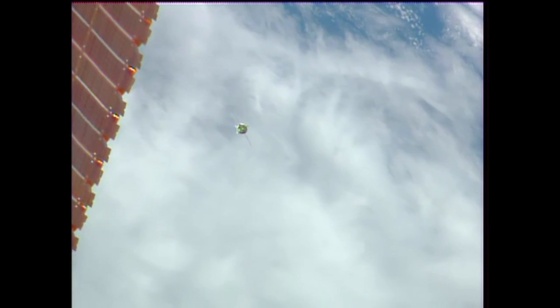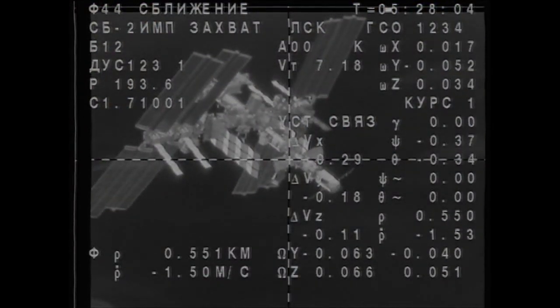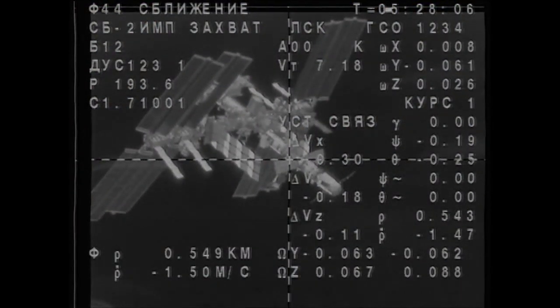Following a beautiful launch from the Baikonur Cosmodrome in Kazakhstan earlier this afternoon, about 5 hours and 26 minutes ago, the Soyuz, once it reached orbit, performed a series of automated deployments of its solar arrays and its antenna that are used for the automated rendezvous and docking sequence. As you saw, those solar arrays deployed.